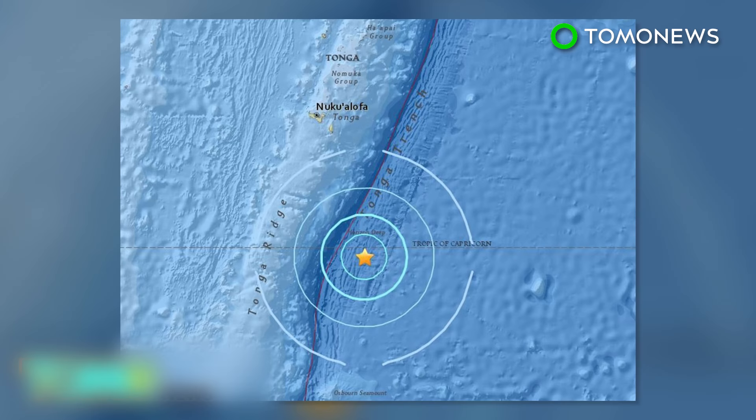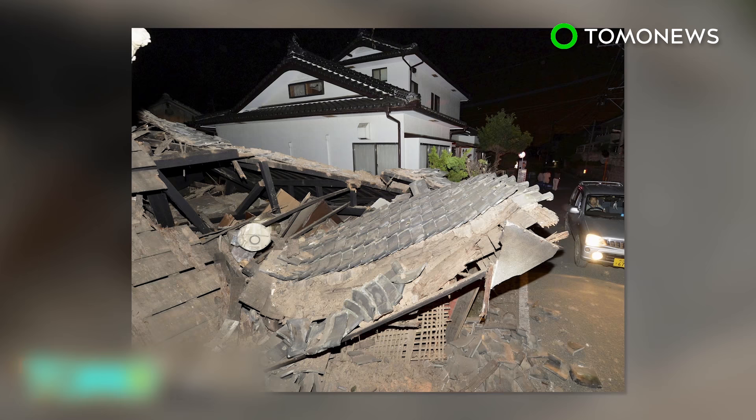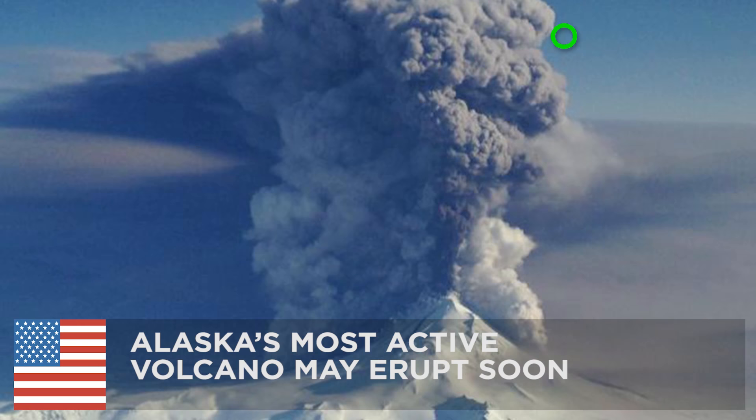A less powerful quake in Tonga also occurred Sunday. It too is believed to be unrelated to those in Ecuador and Japan. Despite this, an increase in global seismic activity in recent years is still cause for concern.